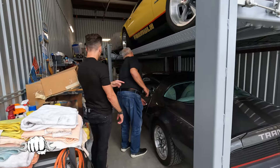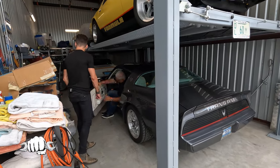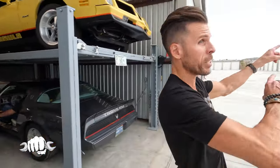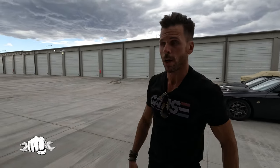Is this a 1980? This is an '80 — this is the little 4.9. There's the 400 sitting over there. Mark was telling me that this whole entire warehouse is filled with cars. Car guy, car guy, boat guy, car gal — this is all filled with cars. It's incredible.